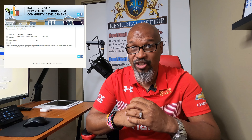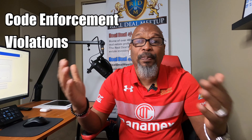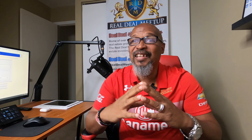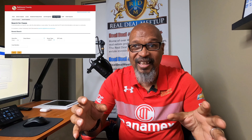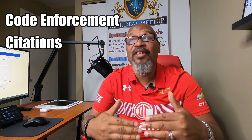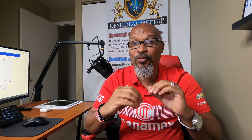Site number two is the Baltimore City Code Enforcement Violation Site — a fantastic opportunity to find properties going through code enforcement violations. Site number three is one that I've been keeping underneath my vest for a while: the Baltimore County Code Enforcement Citation Site. This site has all the different citations filed in the Baltimore County area. I'm going to show you right now just how powerful this site is.